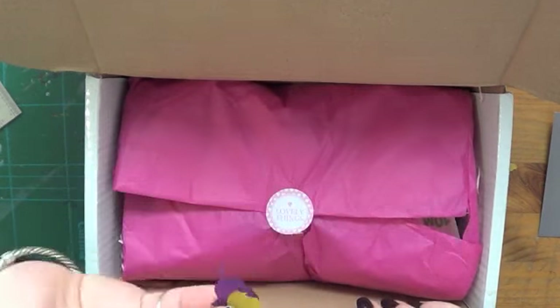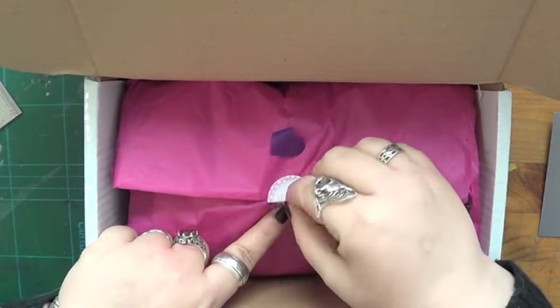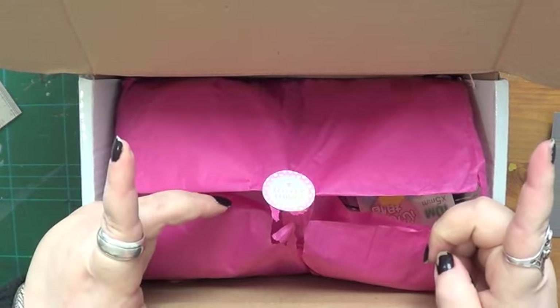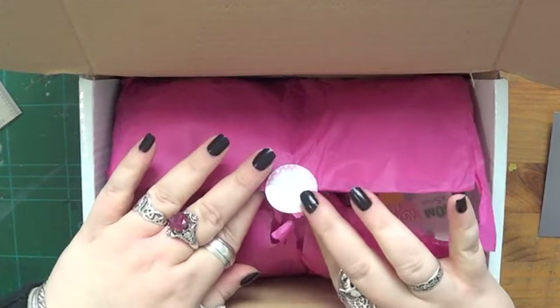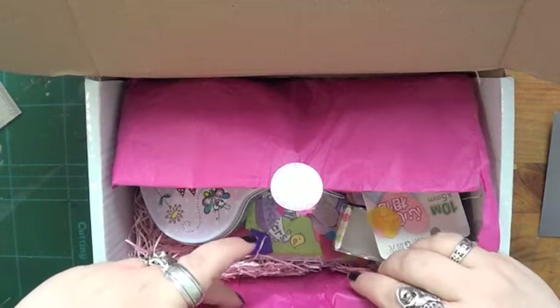There's a 'lovely things' sticker inside. I had somebody complain on my last unboxing that I was too slow and was ooh-ing and aah-ing over everything, going on about saving stickers - but goodness me, it's a stationery box, we're stationery nerds!